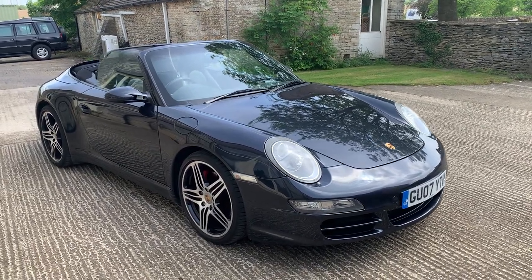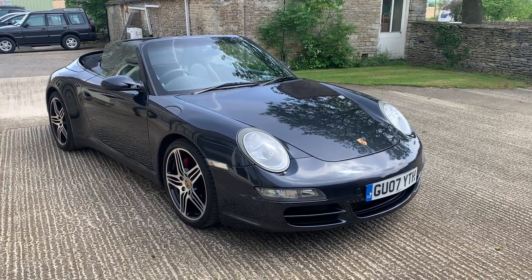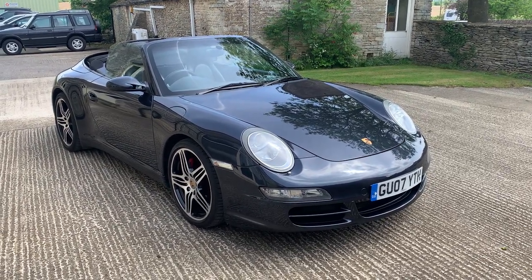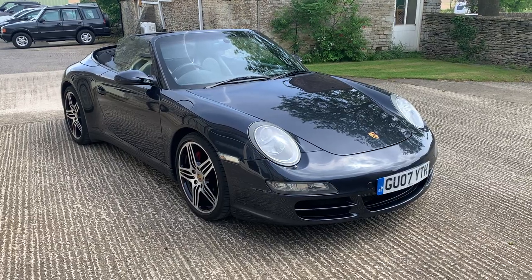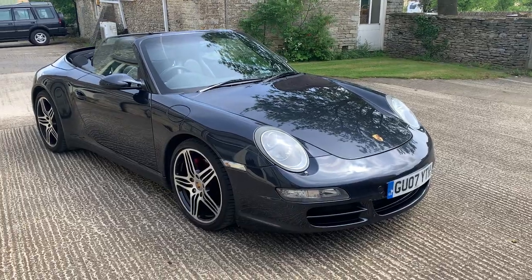If you'd like to see the car, give us a call in the office on 01666 504 505 - that's 01666 504 505. All the details are on our website at www.cotswoldmotors.com. We look forward to meeting you and showing you the car. Thanks for watching.